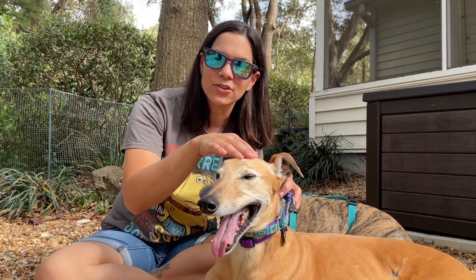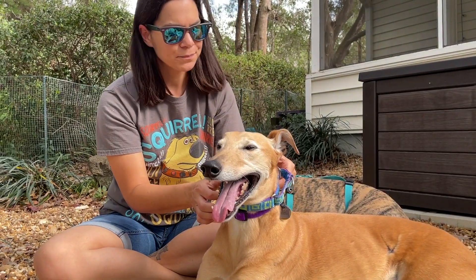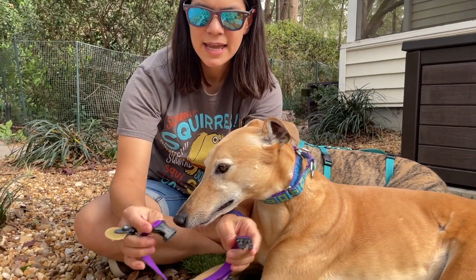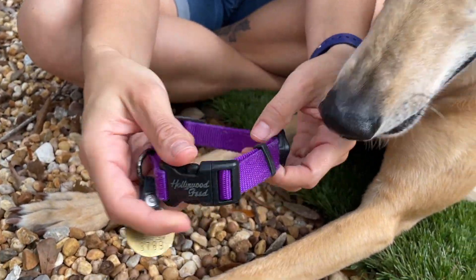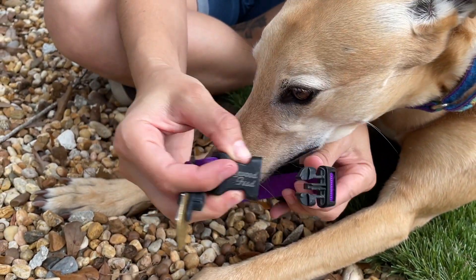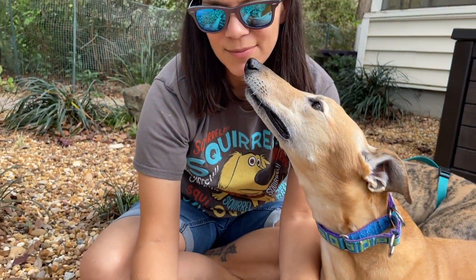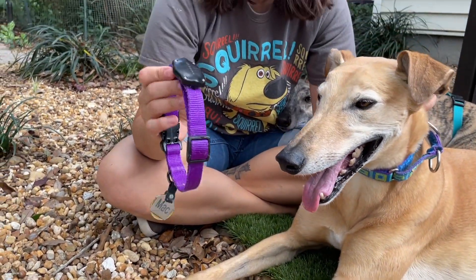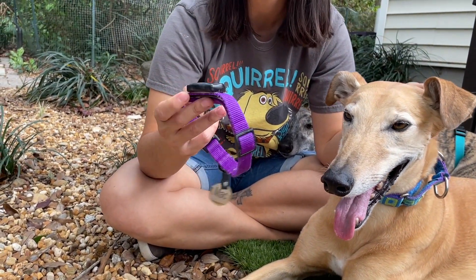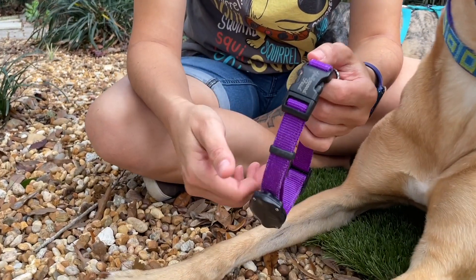That's why you use those with greyhounds — any dogs that have bigger necks than their heads. Then this right here is an everyday collar. It has a little snap right here, and the idea is that if they were to get caught on something, this would break apart and they wouldn't strangle themselves. I keep this on them basically 24/7 — I take it off sometimes at night just to give them a break.